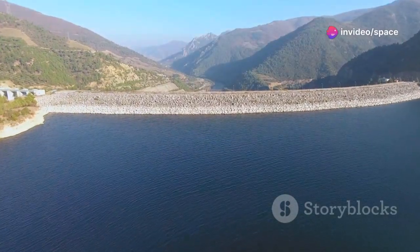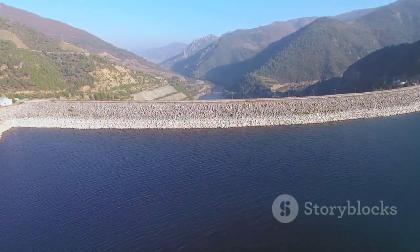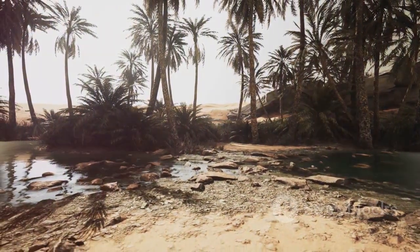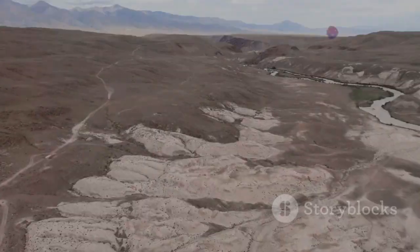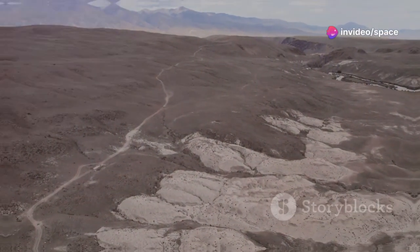This blend of ancient technique and modern engineering is the first line of defense in water management. Yet even with every drop captured, it's not enough for a nation of over 37 million. The kingdom had to look deeper, toward ancient finite water hidden beneath the desert.